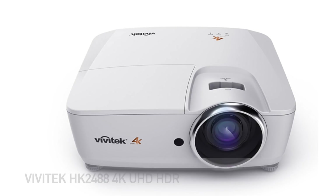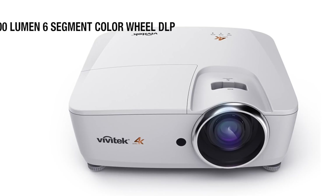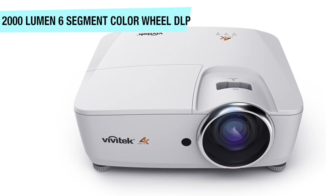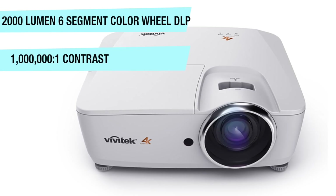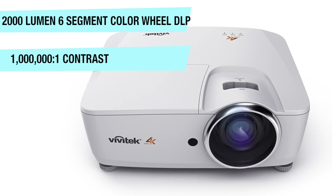Look no further than the Vivitek HK2488. This DLP projector features 2000 lumens, a six-segment color wheel for Rec.709 color, and a 1,000,000:1 contrast ratio for spectacular blacks and outstanding white colors.